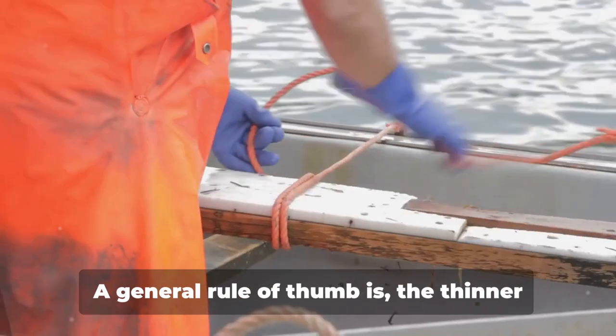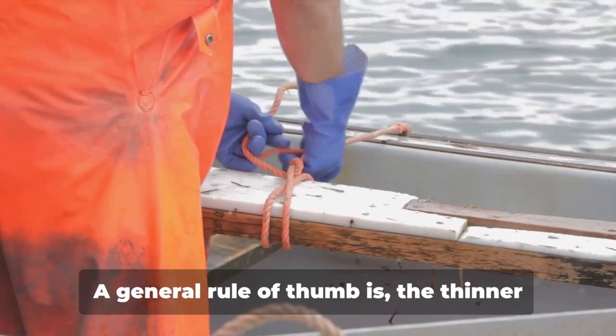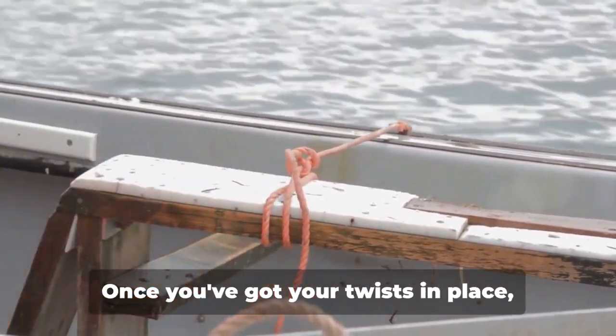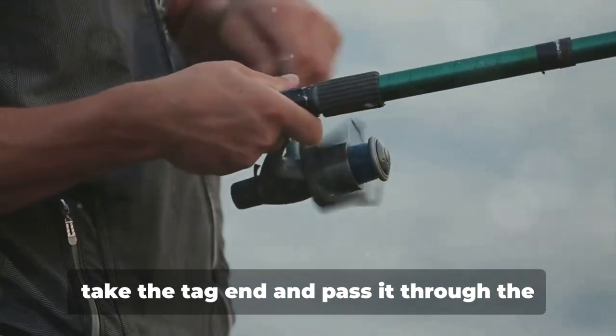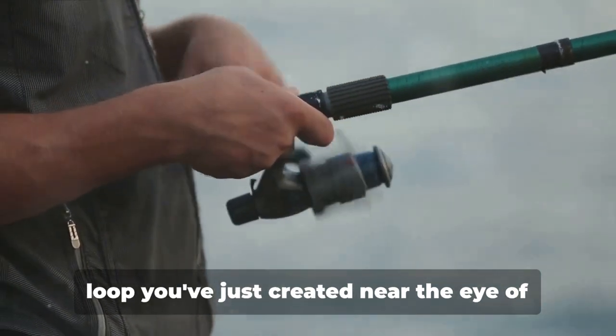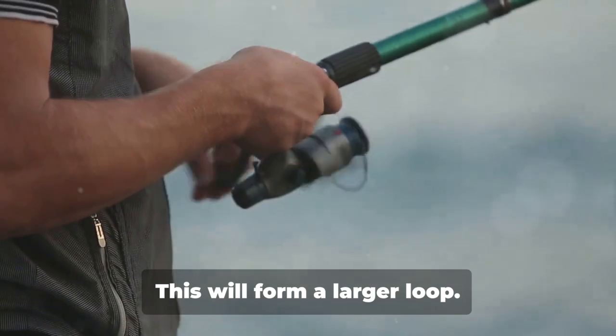Next, twist the tag end around the standing line — do this five to seven times. The number of twists you make will depend on the thickness of your line. A general rule of thumb: the thinner the line, the more twists you need. Once you've got your twists in place, take the tag end and pass it through the loop you've just created near the eye of the hook — this will form a larger loop.